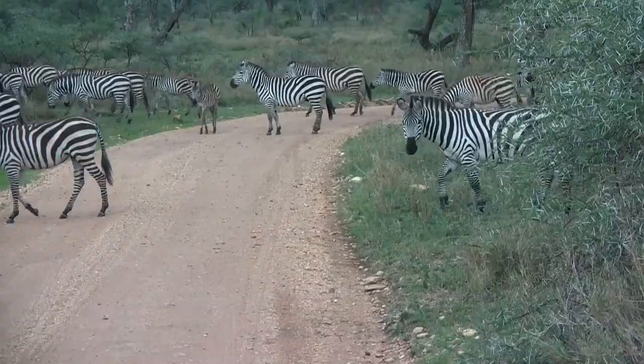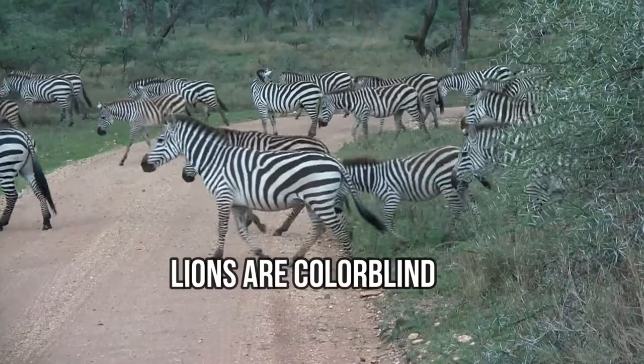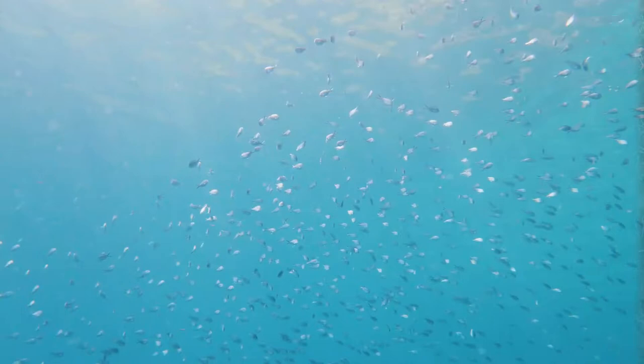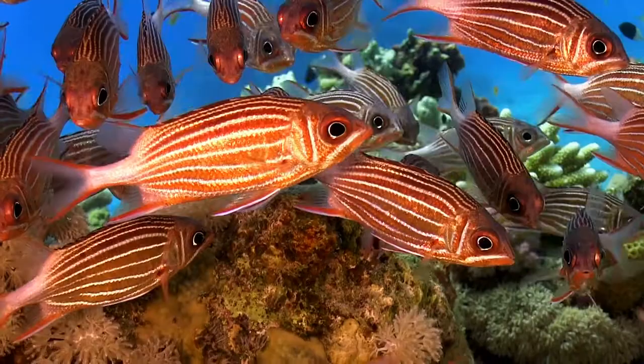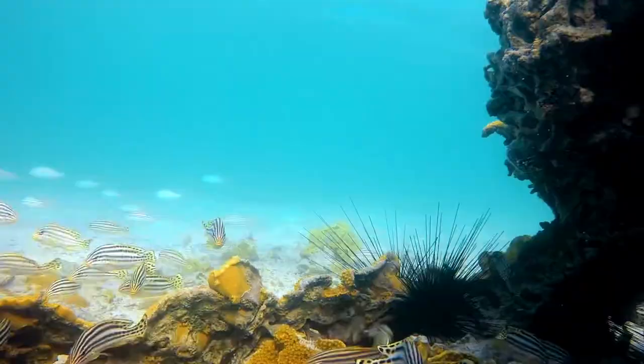The stripes may also help a single zebra hide in areas of tall grass. Since lions are colorblind, it doesn't matter that the zebra and surrounding environment are completely different colors. Many fish species are similarly camouflaged — their vertical stripes may be brightly colored, which makes them stand out to predators, but when they swim in large schools, their stripes all meld together. This confusing spectacle gives predators the impression of one big, swimming blob.